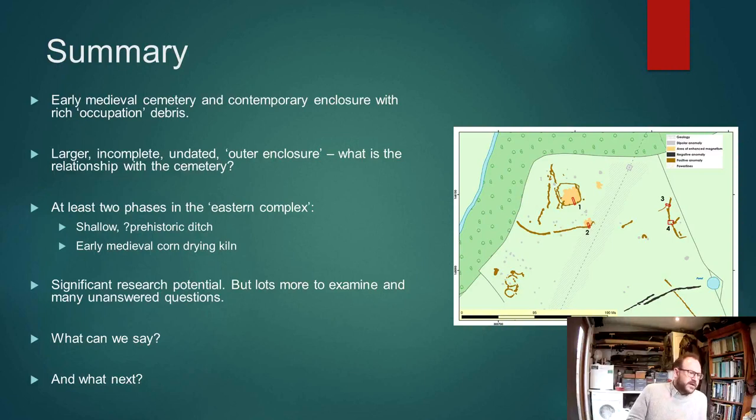In the eastern complex, there are at least two phases of activity — a shallow ditch, possibly prehistoric, though we don't yet know, and then the early medieval corn-drying kiln. So just from four small trenches, we've been able to establish that there's some real strong research potential here, though there are obviously a lot of questions we haven't yet answered.